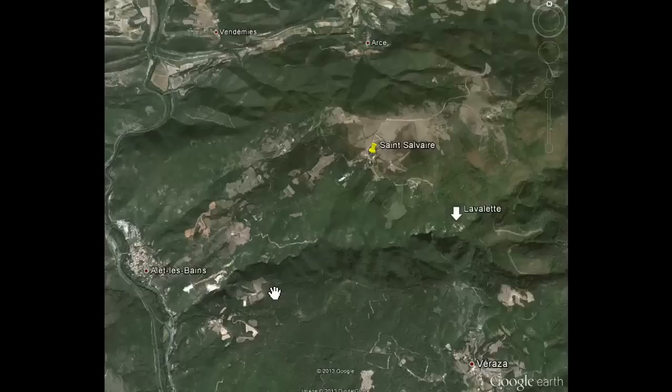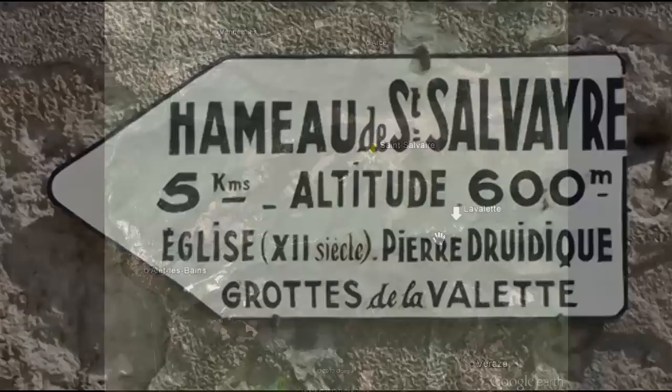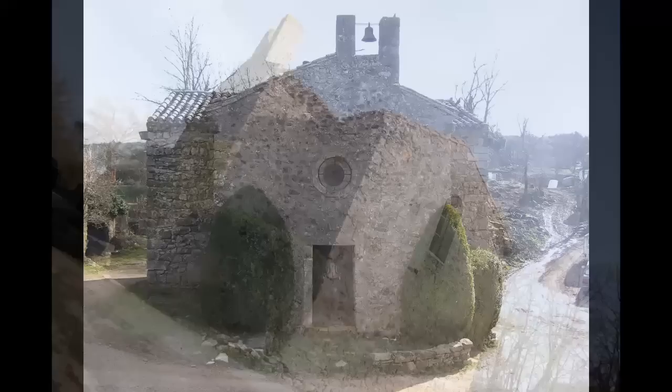Today's trip is taking us from Alain-le-Bain to Saint-Salvaire, and from Saint-Salvaire to the caves of La Vallette. The starting point is the small church in Saint-Salvaire, near Alain-le-Bain.